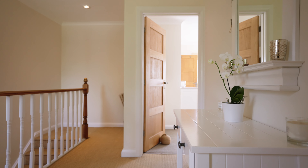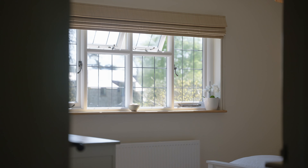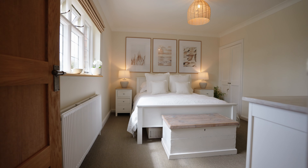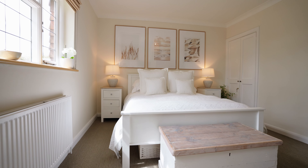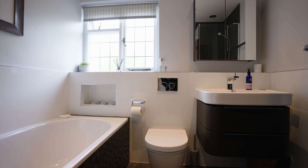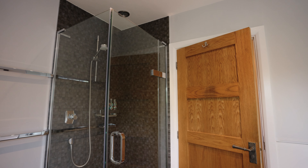Ascending to the first floor, the contemporary aesthetics persist with a spacious landing providing access to four bedrooms. The principal bedroom benefits from an en-suite bathroom and enjoys elevated views over the picturesque rear garden, adding a touch of serenity to everyday living. A contemporary family bathroom awaits, equipped with both a luxurious bath and a convenient shower cubicle, perfectly meeting the diverse needs of the household.